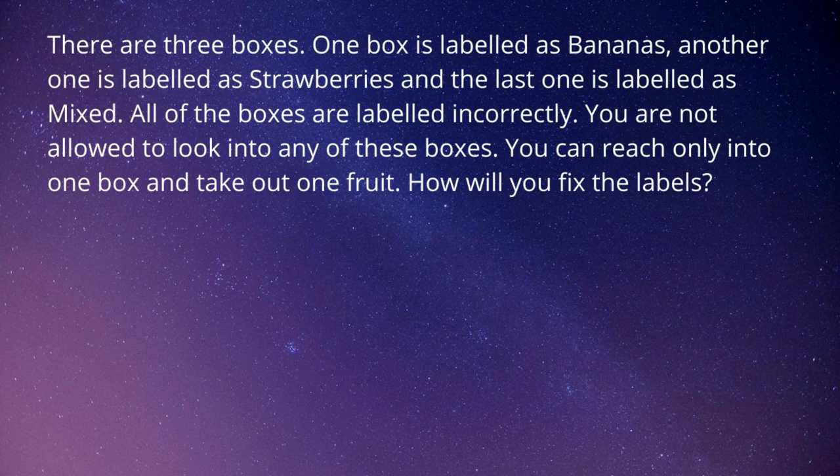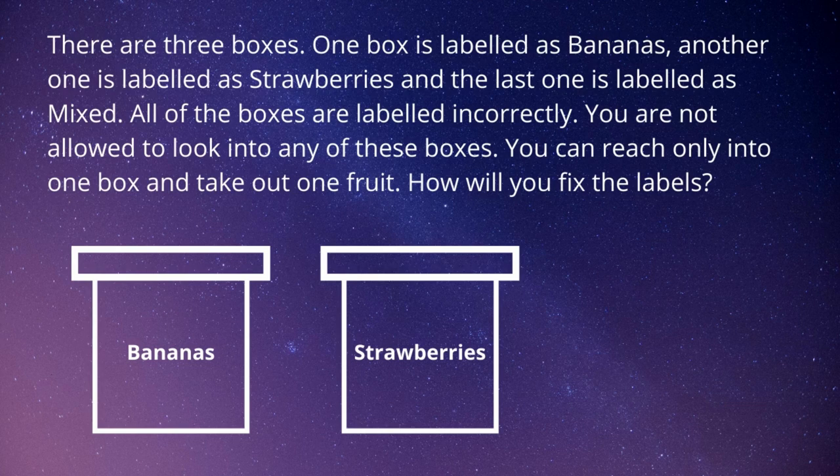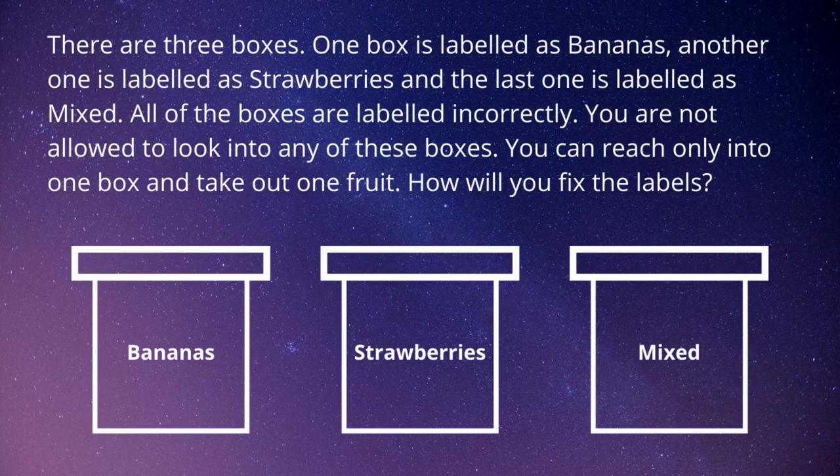Are you ready for the next challenge? Okay, let's go for it. There are three boxes: one box is labeled as bananas, another one is labeled as strawberries, and the last one is labeled as mixed. All of the boxes are labeled incorrectly. You are not allowed to look into any of these boxes. You can reach only into one box and take out one fruit. How will you fix the labels? You have 30 seconds, starting from now.